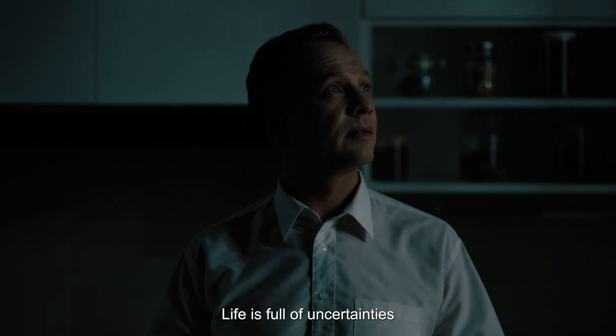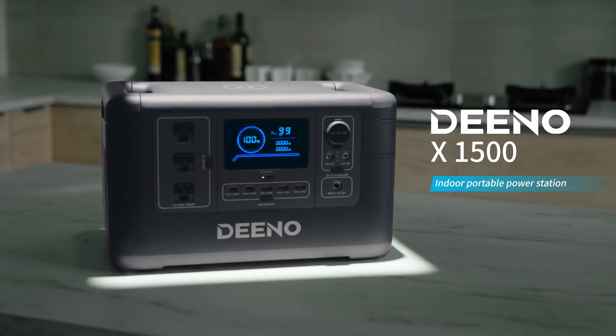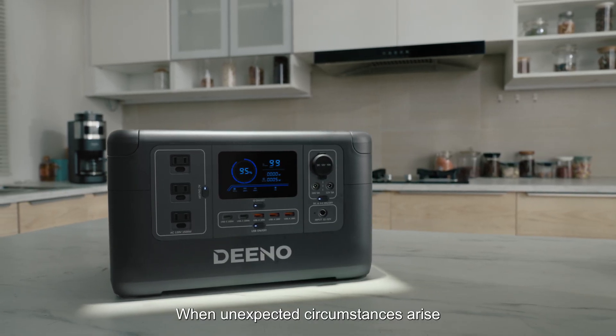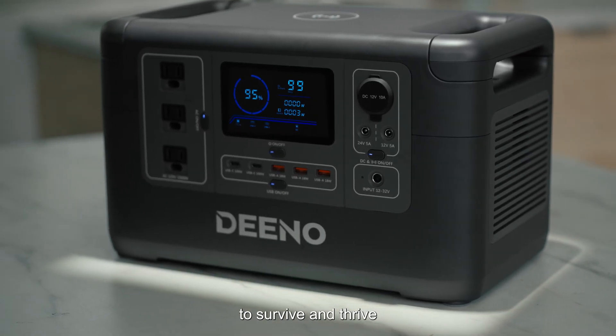Life is full of uncertainty. No worries. To get you well prepared, we have the powerful Dino X1500. When unexpected circumstances arise, this power station will give you enough energy to survive and thrive.